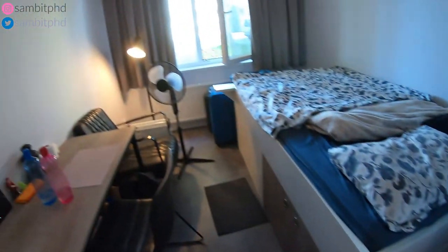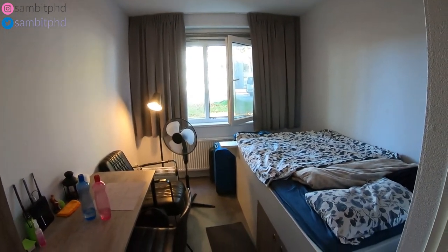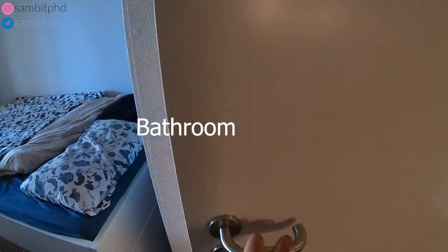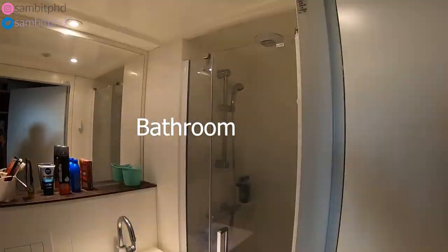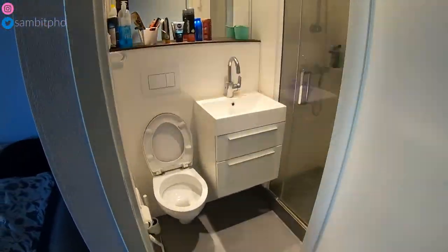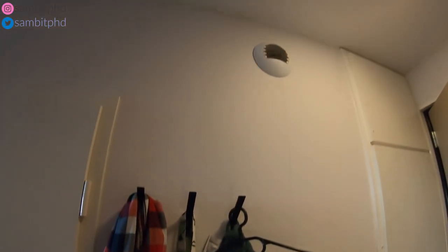Coming from the window, that was the main room. Going this way, we have the washroom where you can see the shower and the toilet. You have space to keep things, something to hang items on, and there's an exhaust as well.